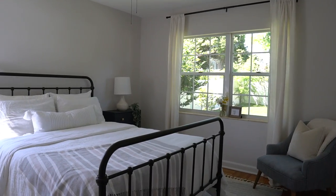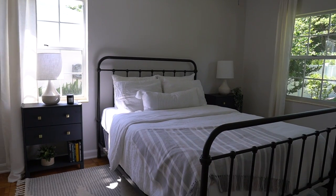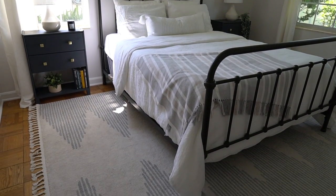There you have it — that was 15 ways to elevate your guest bedroom. I hope you guys learned a few tips that you can incorporate in your home. Thank you so much for watching.